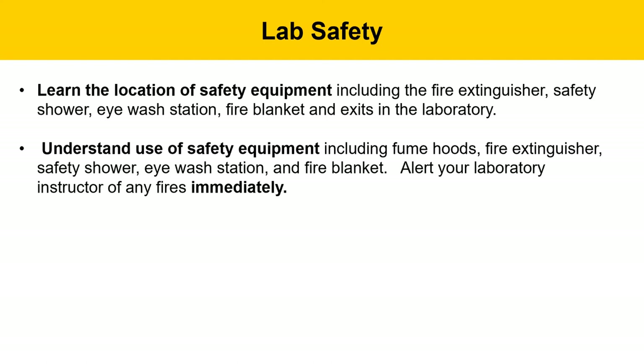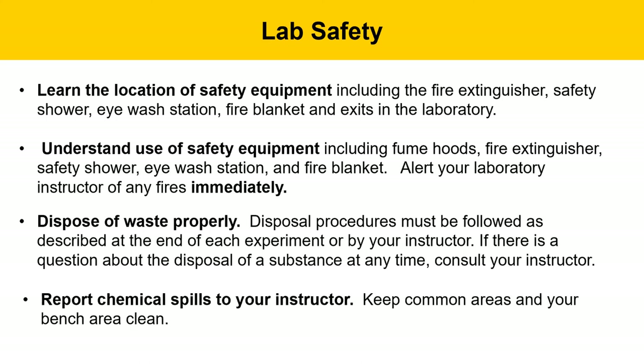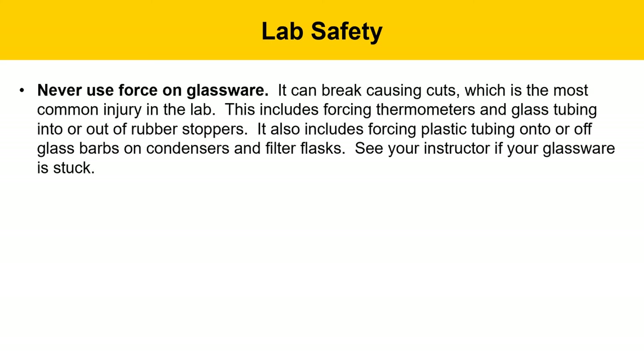Alert your laboratory instructor immediately of any fires. Dispose of waste properly — the end of every experiment describes proper disposal procedures for every reagent used, and if you have a question about disposal, contact your instructor. Report any chemical spills to your instructor, as you may need help cleaning them up. Keep common areas around the balances and your bench area clean.